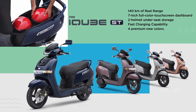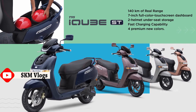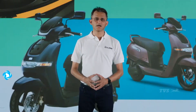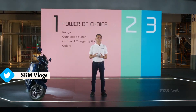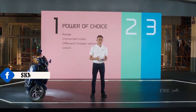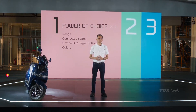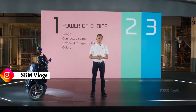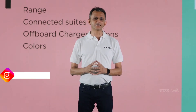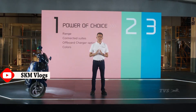The TVS iCube ST also features large under-seat storage for two helmets, fast charging and four premium new colors. Customers can choose from this range of connected capability and colors, and also from three variants of chargers depending on their needs. Customers can carry this plug-and-play charger with them to charge their iCube practically anywhere.